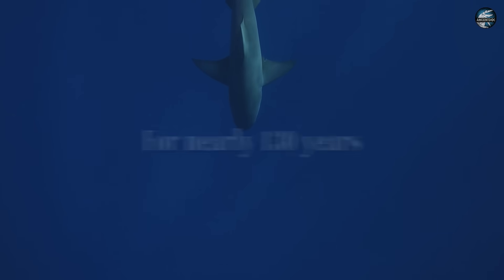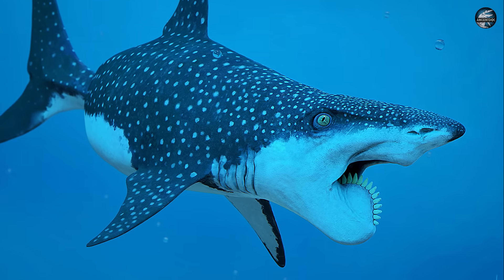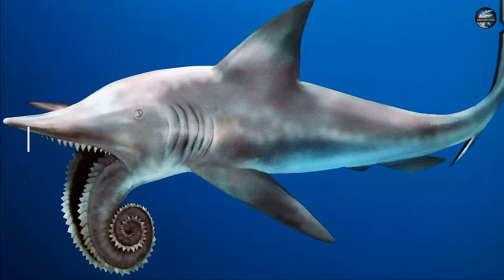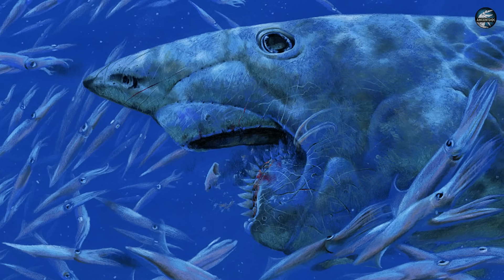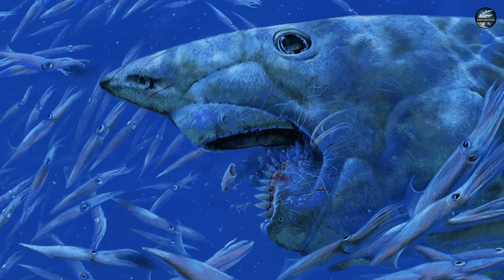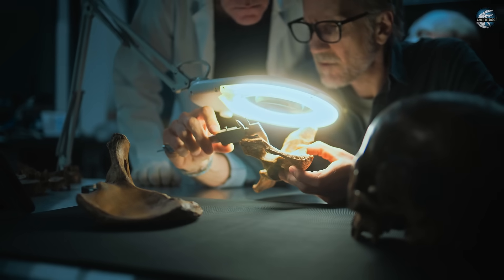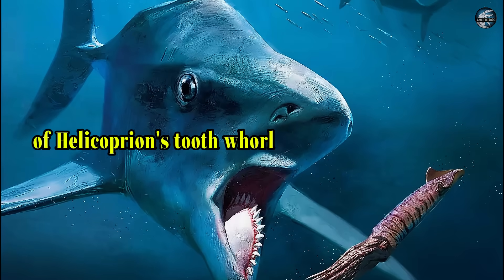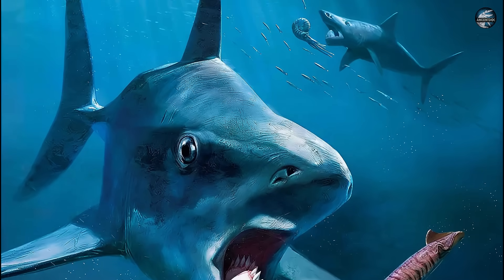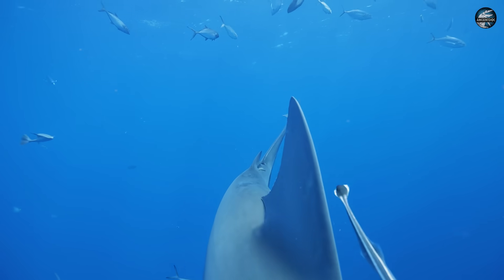For nearly 130 years, scientists couldn't figure out where this bizarre circular saw belonged on one of the ocean's most terrifying predators. Some thought it jutted out from the snout like a chainsaw. Others believed it hung from the throat like a deadly pendulum. A few even suggested it was purely for display like a peacock's tail made of razor-sharp teeth. Then in 2013, CT scan technology applied to a single specimen from Idaho finally solved the mystery of Helicoprion's tooth whirl, revealing a feeding mechanism so efficient and terrifying that it redefined everything we thought we knew about prehistoric ocean predators.